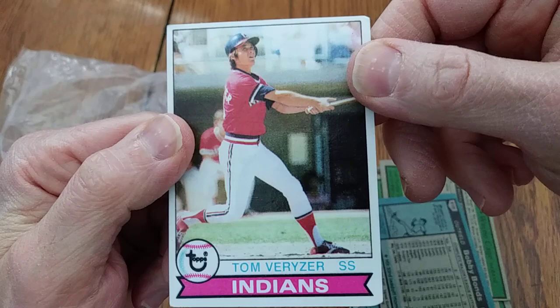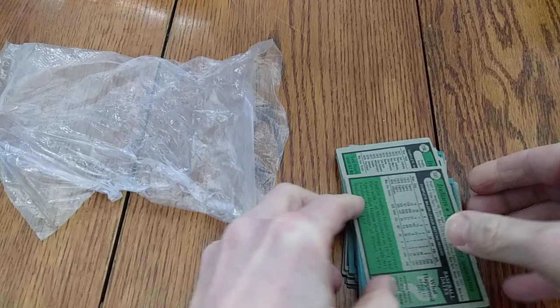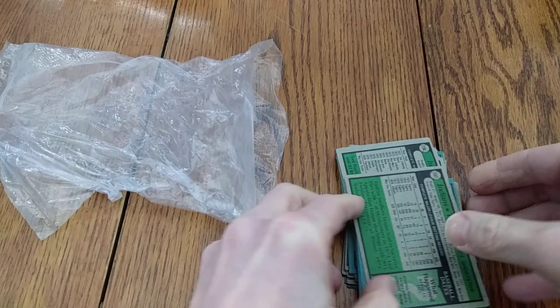And then we finish up with Tom Veryzer following through — looks like he's watching a pop-up. What do you expect from a shortstop? His 1979 Topps card. So there you have it — a stack of very old, very valuable Cleveland Indians baseball cards. Thanks for watching. You can find us at WaxPackGods.com or on Twitter at WaxPackGods. See you later.